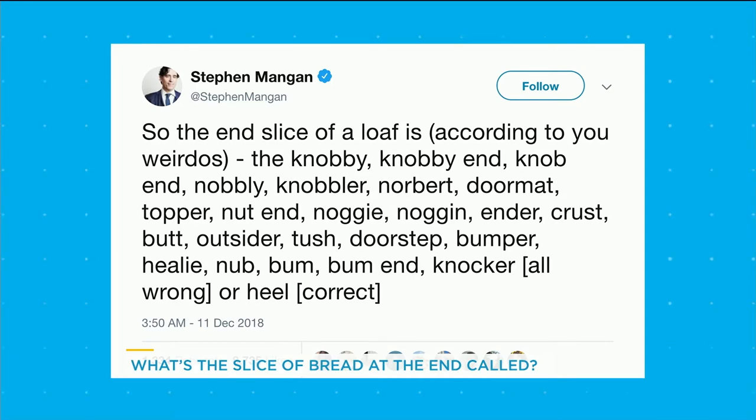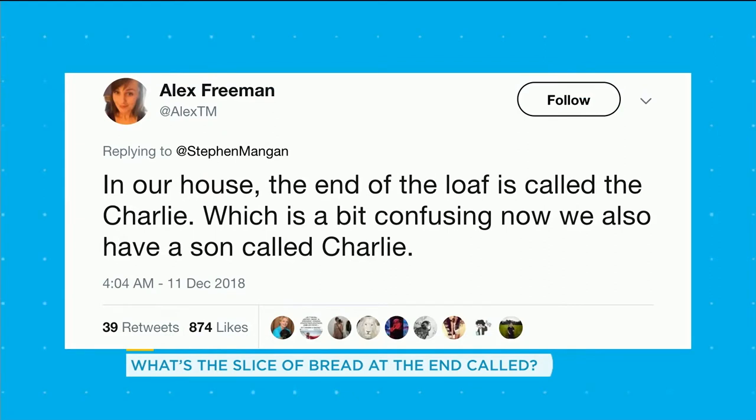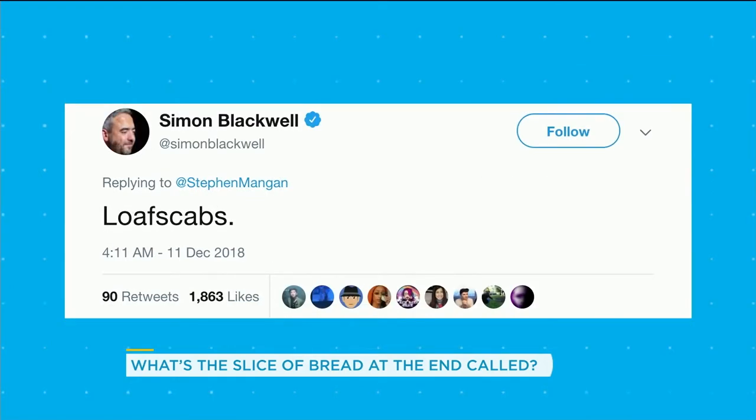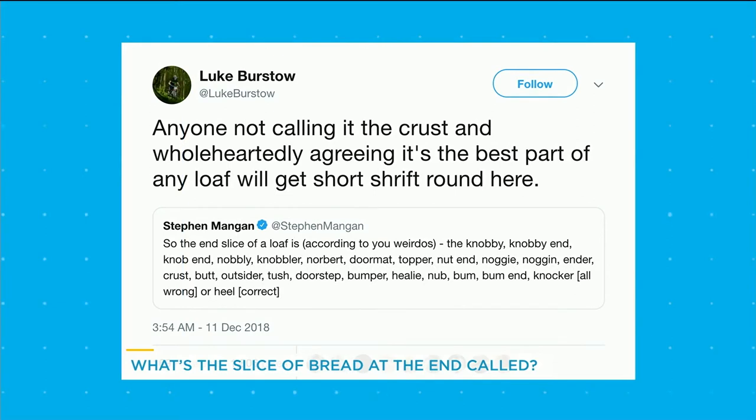Anyway, so there's some other user responses. Some people call it the outsider — I think that's dumb. Ben Mulrooney! The Charlie, which is confusing because we also have a son called Charlie. I like that. That's confusing. Loaf scabs. Ew! That sounds like an STD. Oh, gross.